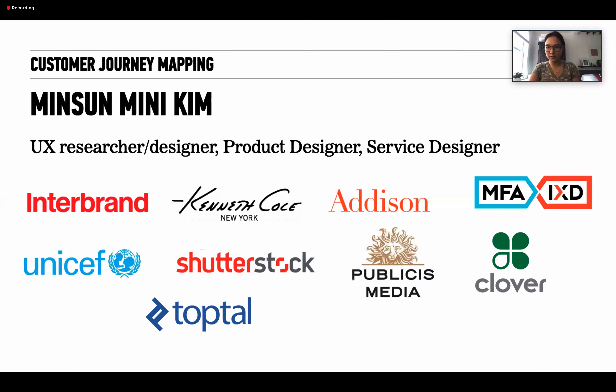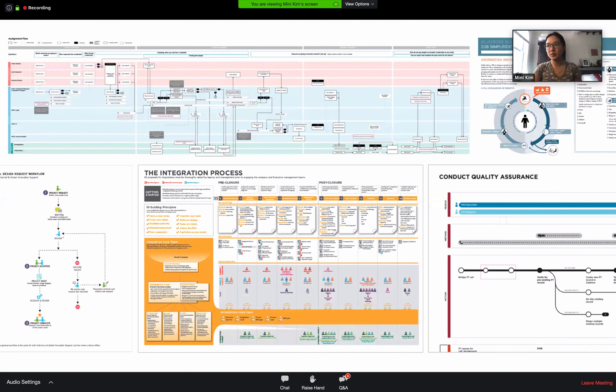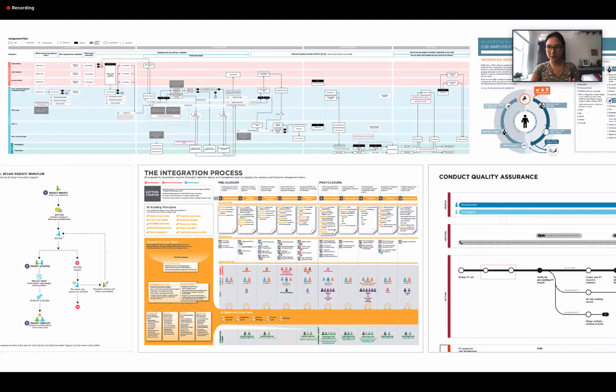I worked in the field, in the real world. What I'm bringing to this webinar is something I've experienced myself. These are some process maps and journey maps I've worked on in my career. Because I have a visual design background, you can see that a lot of my maps do have that quality sometimes.